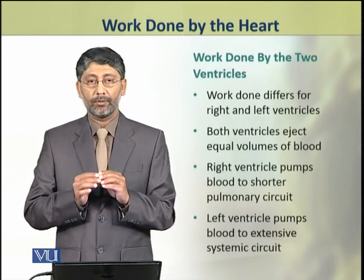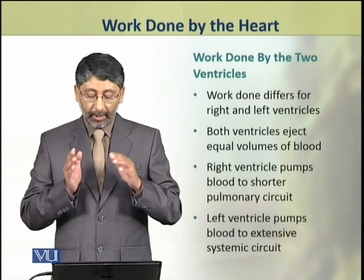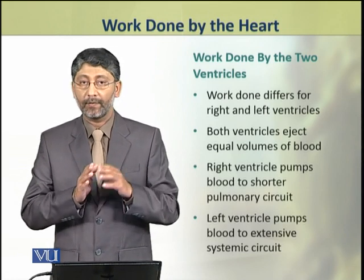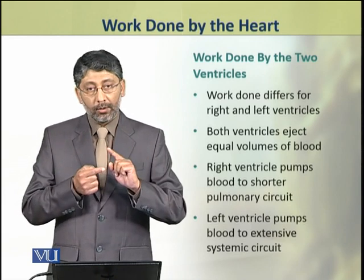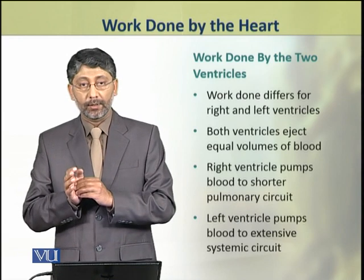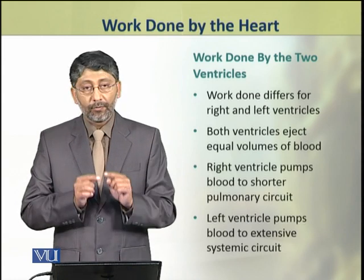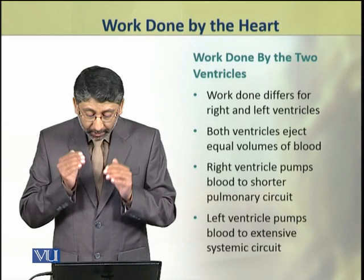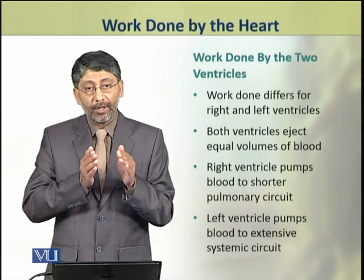The work done by the two ventricles — right and left — is not equal; it differs. Although both ventricles eject an equal volume of blood, the right ventricle pumps blood into the pulmonary circuit, which is a comparatively shorter circuit.